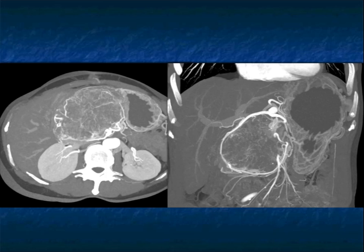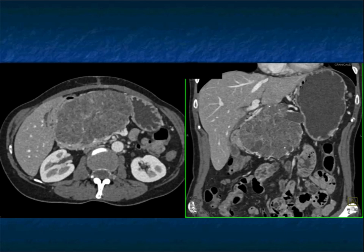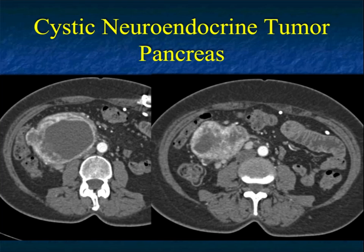Serous cystadenomas do have features that can be confused with malignancies. They can be relatively locally invasive, though not malignant. They can involve the portal vein and SMV. We used to say they don't obstruct the pancreatic duct, but both large and small serous cystadenomas can obstruct the pancreatic duct.